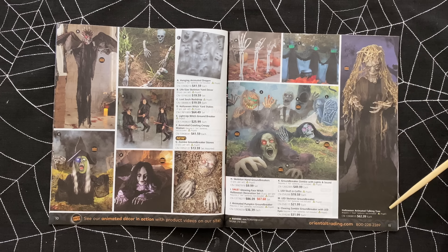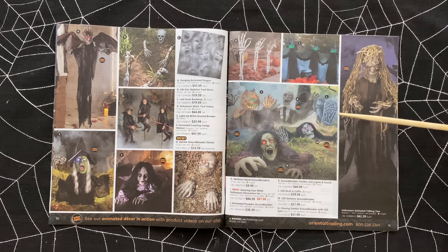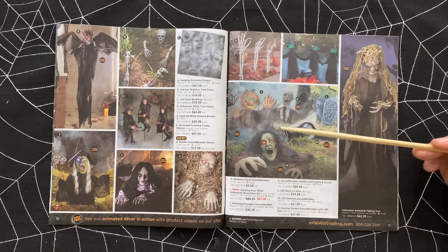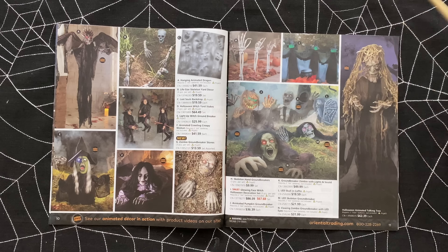I love this creepy animated talking tree for $62.40 - very creepy, look at that face. Over here it looks like we just have a bunch of groundbreakers, something in a coffin, a creepy skeleton man. Is this a zombie? Yeah. And we've got our pumpkin man, which we saw at Big Lots this year - he's very creepy and has great movement. And another zombie.